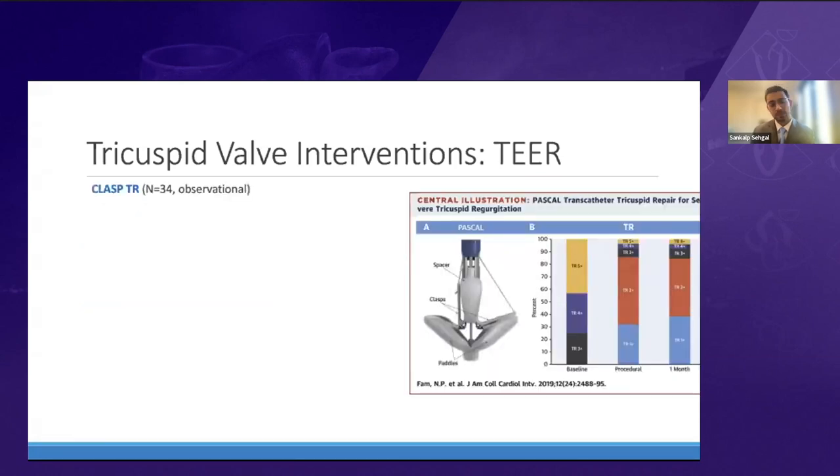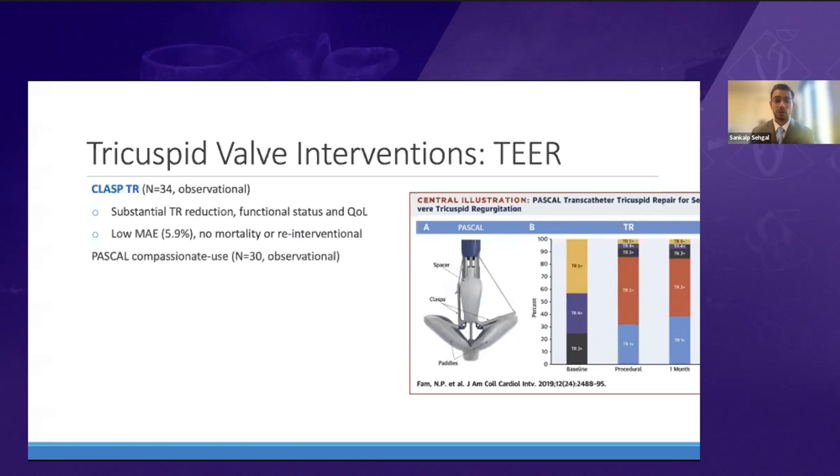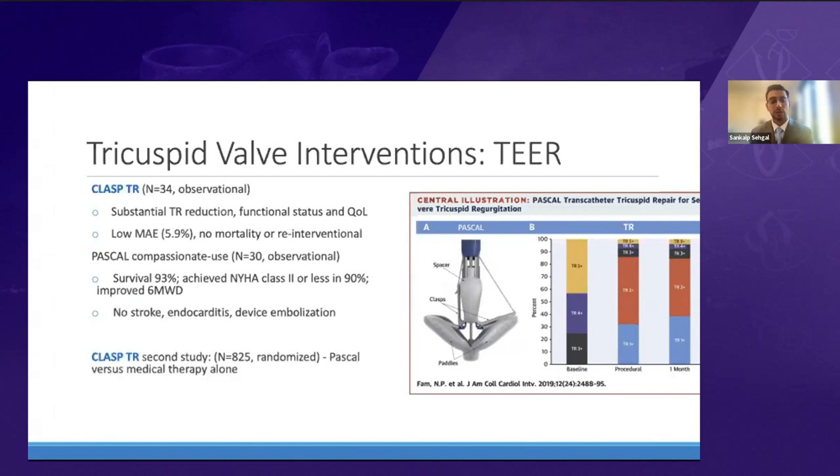The CLASP study examined the Pascal device for the tricuspid, showing substantial reduction in TR, improved functional class and quality of life, with a very low event rate and need for re-intervention. The Pascal device was also studied in a small U.S. compassionate use study with significant survival benefit, reduction in functional class, and minimal complications. The CLASP-TR II study is a larger randomized study comparing Pascal device versus medical therapy alone.